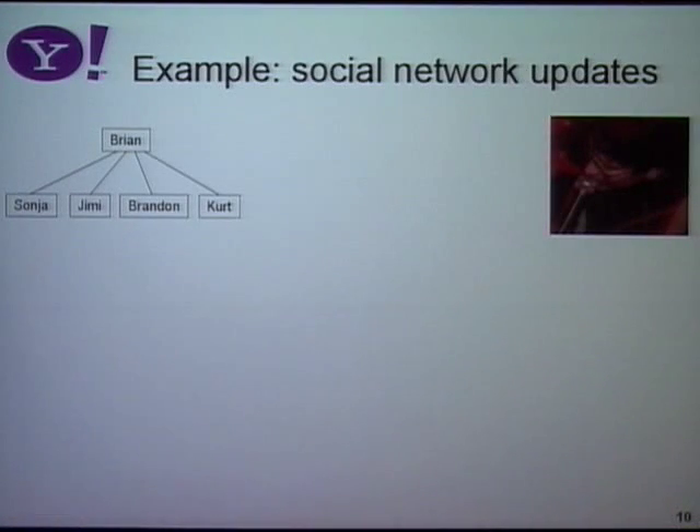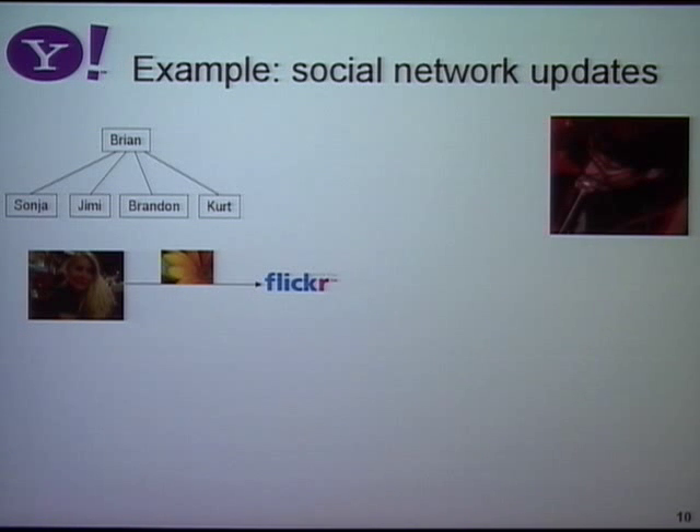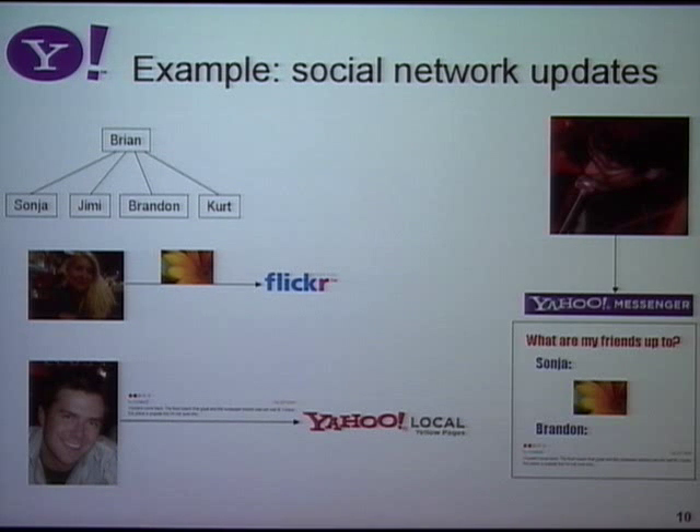To motivate this architecture, let's take one example of an application we run on PNUTS. Imagine you've got a social network — Yahoo is building one in addition to Facebook and Twitter. So there's some user, Brian, and he's got a bunch of friends who do things: one posts a photo to Flickr, another posts a restaurant review to Yahoo Local. When Brian logs in, he wants to see what his friends are up to — just like the Facebook news feed. In the new version of Yahoo Messenger, you'll see what your Messenger friends are doing. Real soon now, when you log into www.yahoo.com, you'll see what your friends are doing throughout the rest of the network.